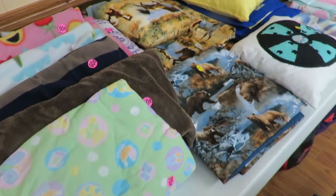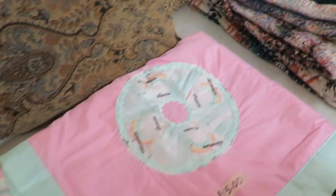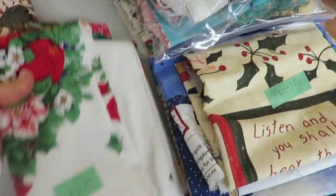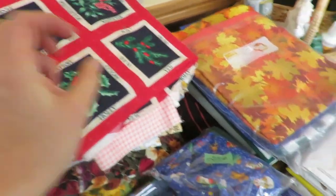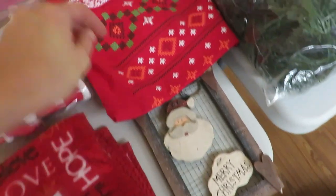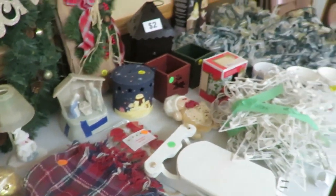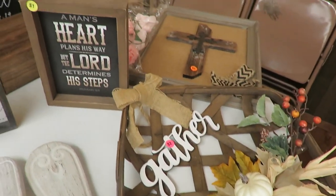Hello everybody, today I'm bringing you thrifting from a massive church rummage sale that I helped host for our church ladies to support our mission group. There were a bunch of people who brought items from our church, including myself, so there are some items I put out myself as well. I thought you'd enjoy seeing this, and then a pretty large haul at the end, which starts at about two minutes. I didn't have a whole lot of time to film rummaging as I was working the whole time, so enjoy seeing what I got and then my haul at the end.